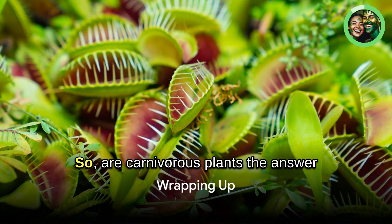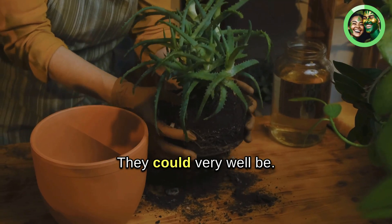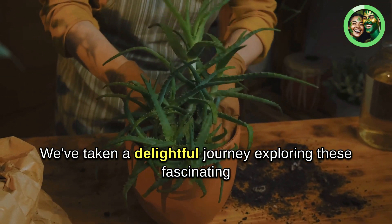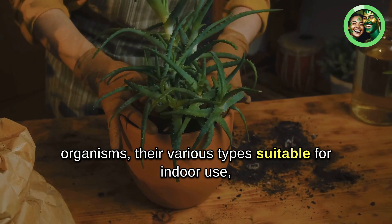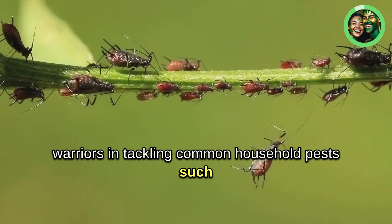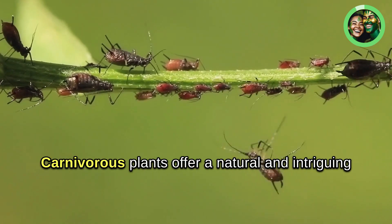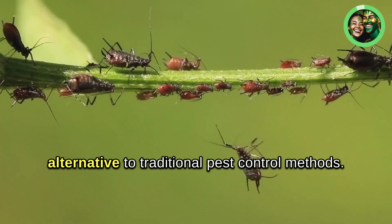So, are carnivorous plants the answer to your insect problems at home? They could very well be. We've taken a delightful journey exploring these fascinating organisms, their various types suitable for indoor use, and how to care for them. We've uncovered the potential of these green warriors in tackling common household pests such as flies, mosquitoes, and spiders. Carnivorous plants offer a natural and intriguing alternative to traditional pest control methods.